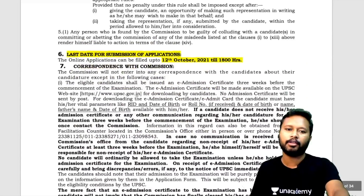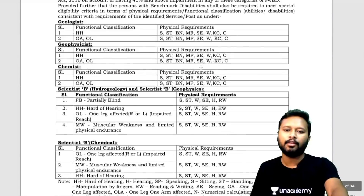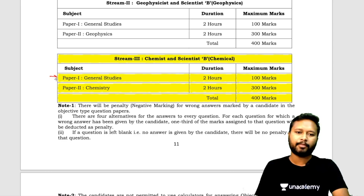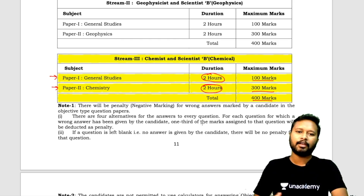The last date for application is 12th October 2021 till 6 PM. Now let's talk about the pre-exam and how many marks it carries — for chemistry. The pre-exam consists of two papers: Paper 1 is General Studies, two hours, 100 marks, covering general science questions. Paper 2 is Chemistry, also two hours, carrying 300 marks. Total for the pre-exam: 400 marks.